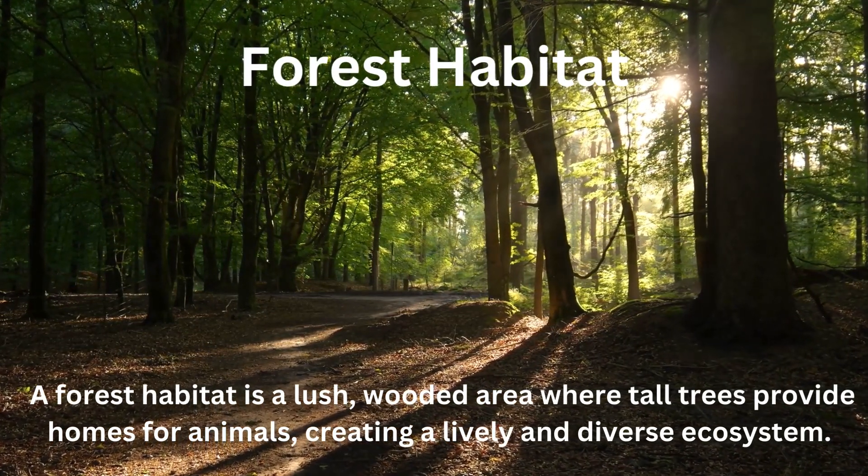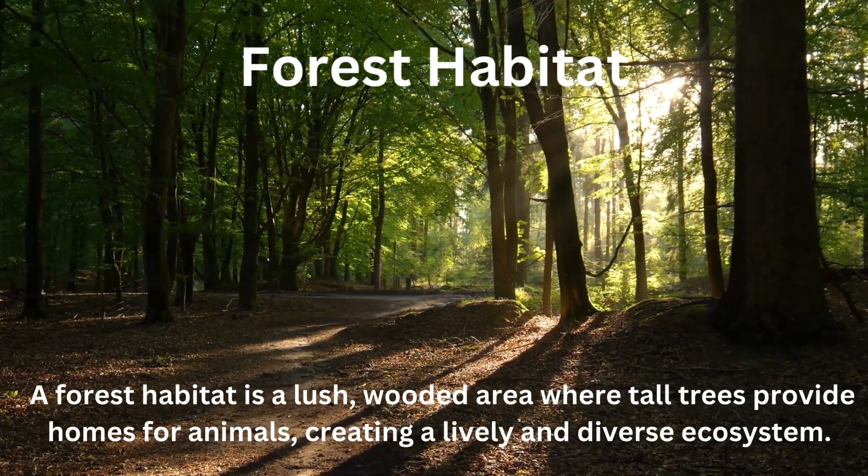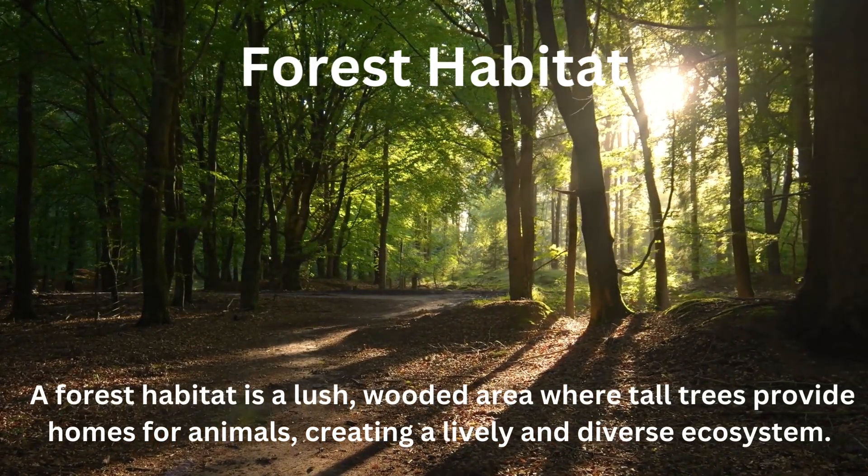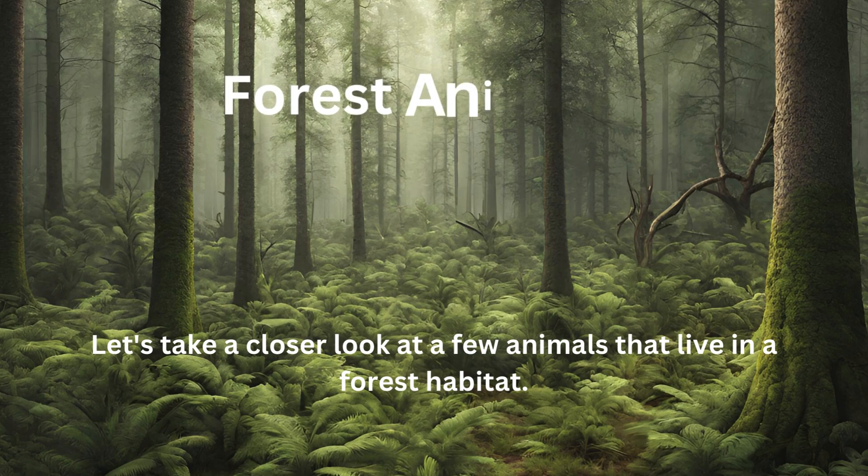Forest habitat. A forest habitat is a lush wooded area where tall trees provide homes for animals, creating a lively and diverse ecosystem. Let's take a closer look at a few animals that live in a forest habitat.